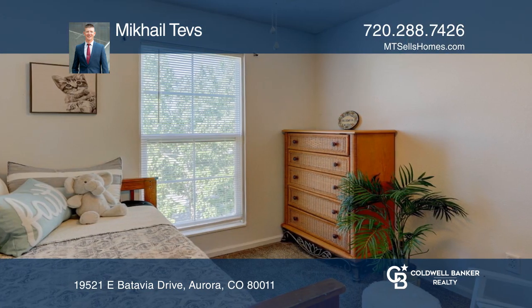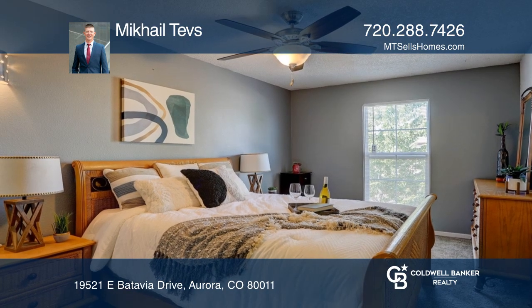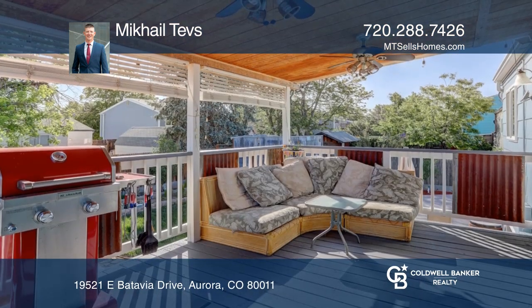As you step outside to the covered deck, you'll feel like you're in a backyard oasis. The interior and exterior of the home has been freshly painted.